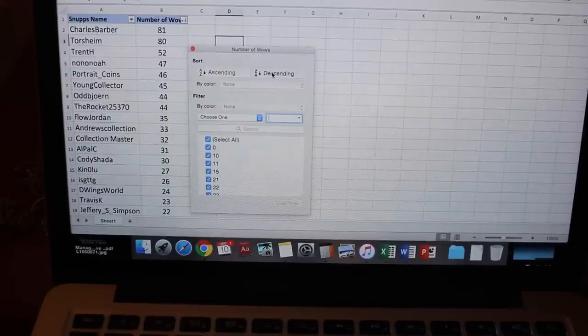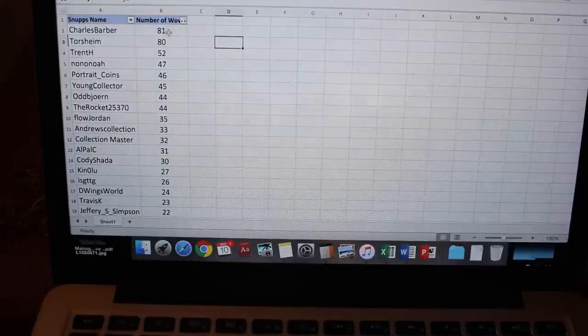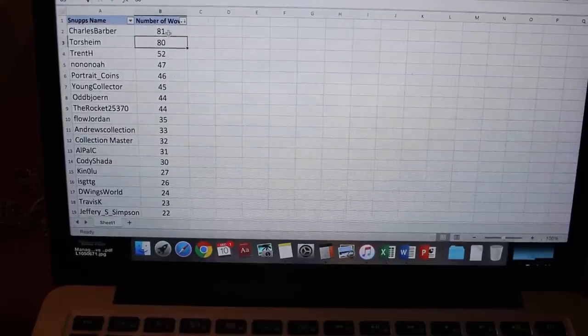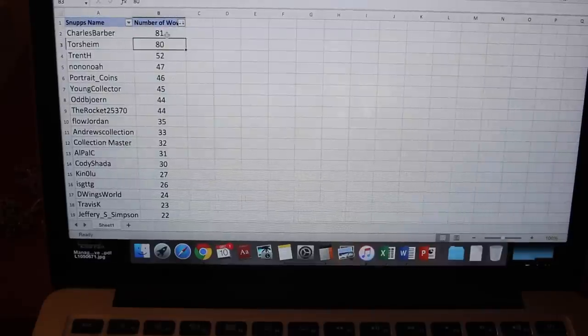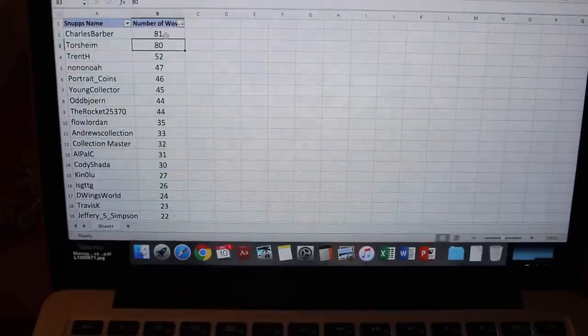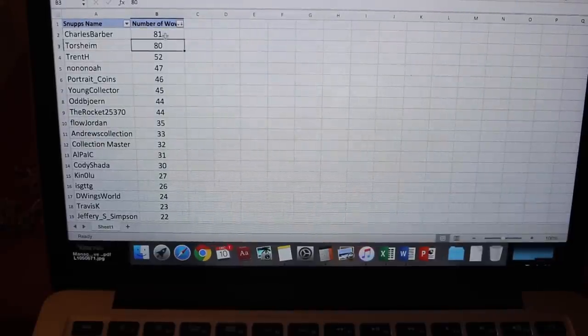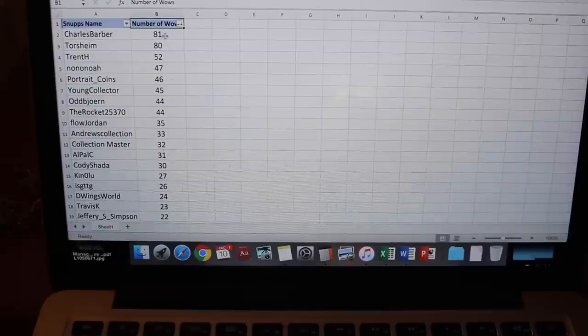The winner is Charles Barber with 81 wows! Torsheim, you were so close with 80 — this was a really tough contest at the top. It could have gone to either of you. Charles Barber, you are the winner! In third place was Trent H with 52 wows, and of course it went down from there. Really, you guys are phenomenal.